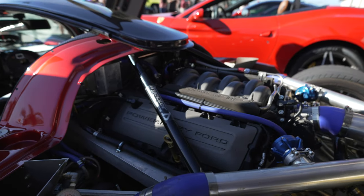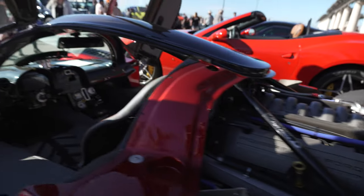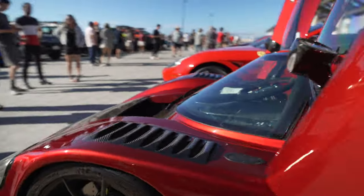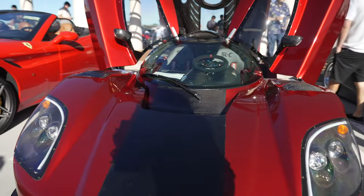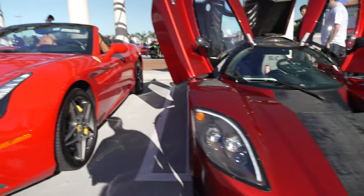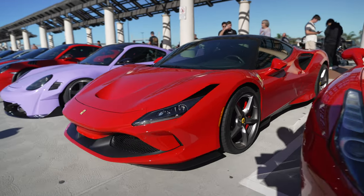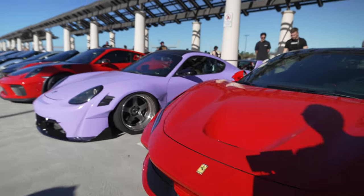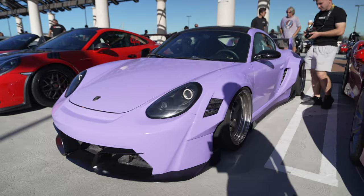Most Super Lights use an LS motor, but Mr. Davis decided to be different and use a Ford Coyote engine — why not? SLC Super Light, Ferrari California, another F8 Tributo, a black top, and check out this Porsche GT4 in this lavender-ish color with air suspension — yeah, that ain't going over any speed bumps.